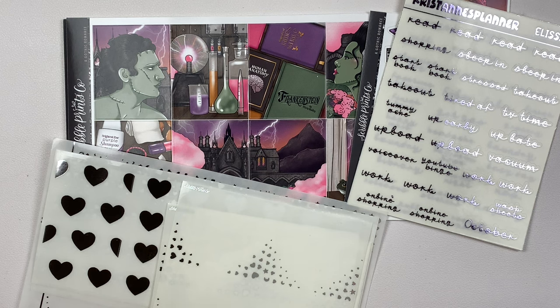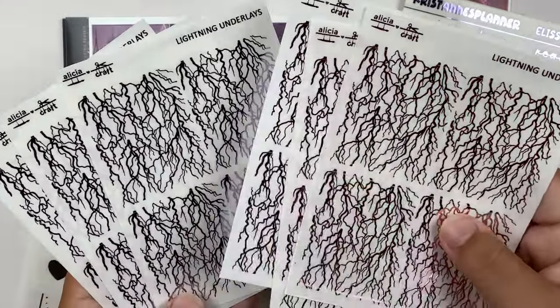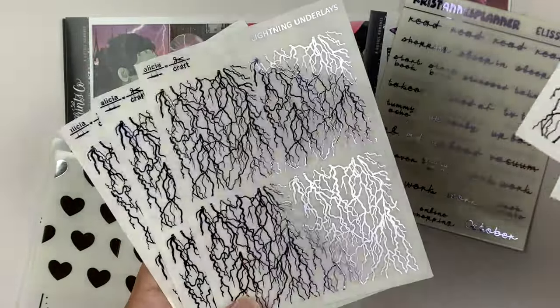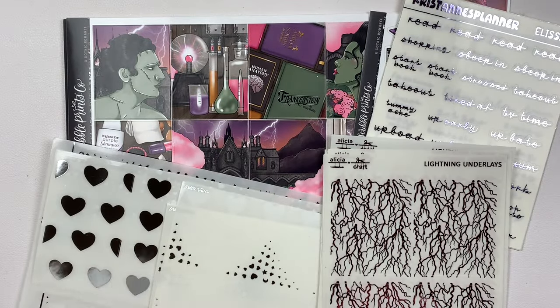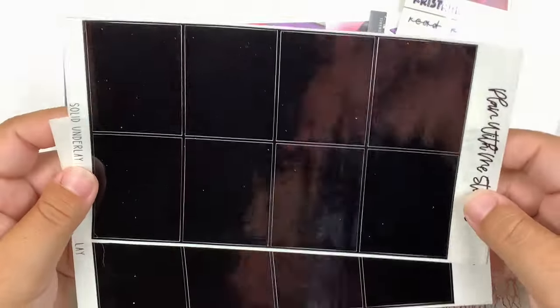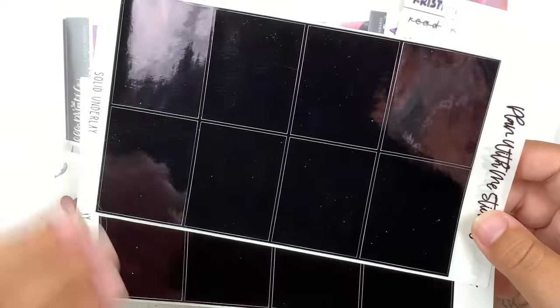My freebie this quarter is Christmas themed, because duh. These are the underlays — I got light pink and lavender. And then because that is not enough, I'm also going to be pulling in solid black underlays to layer over these. These are from Plan With Me Stickers, and I did get the black foil version versus just black ink. I'm really excited about it.